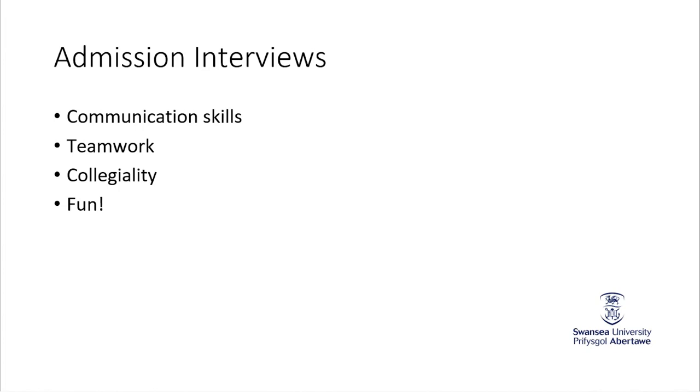With admissions interviews, one of the other key factors is that we're not only looking for the students we want to come here — the students are looking for the university they want to come to as well. So we wanted to make these as interesting and as fun as we possibly could. What I want to do today is run through exactly what we did with our group tasks, how we put them together, and how we've used them to keep the interview process light and entertaining.